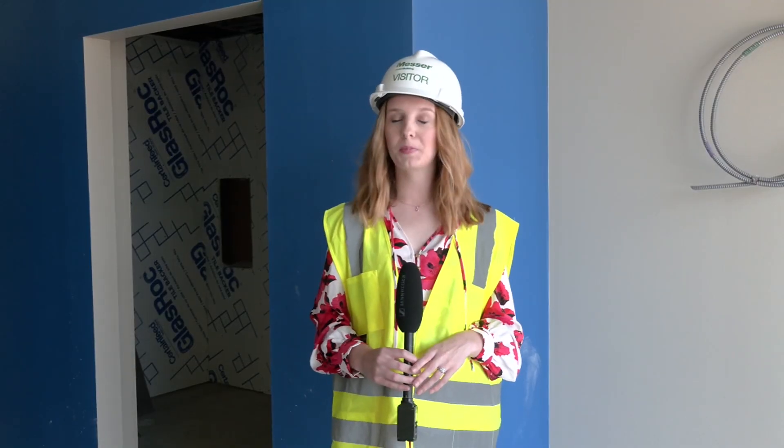I'm excited. The hospital is expected to open this November. Reporting with photojournalist Dave White, Darby Bean, WDRB News.